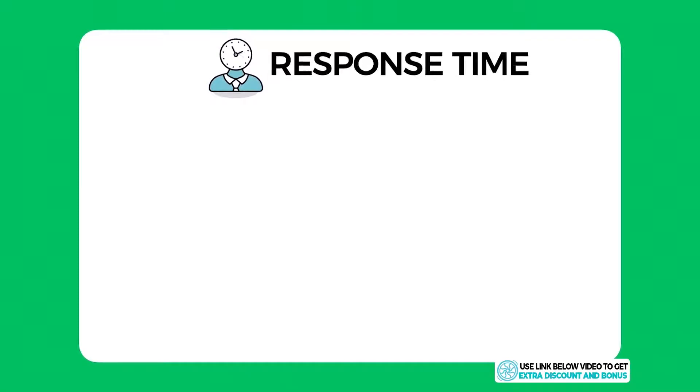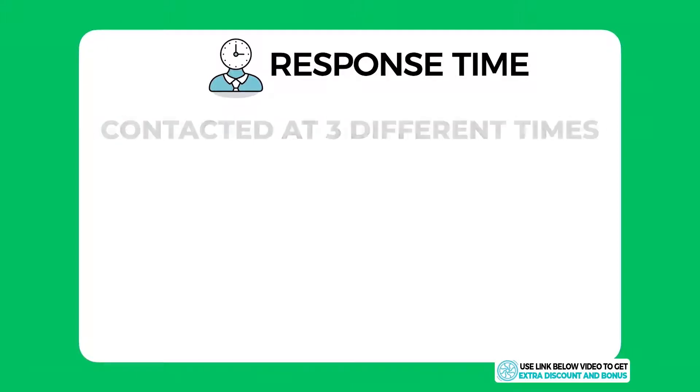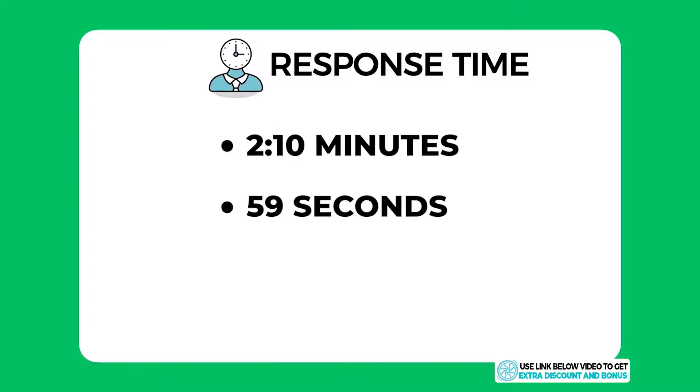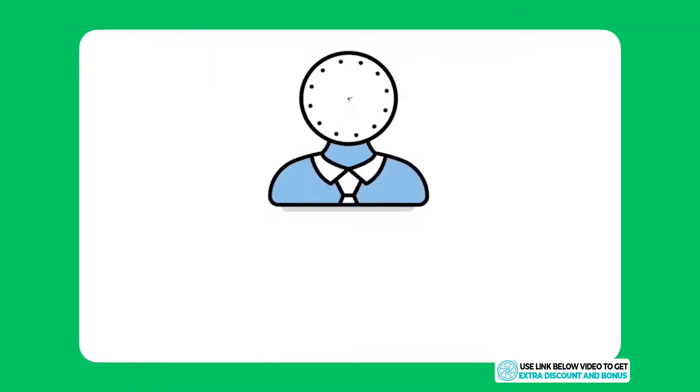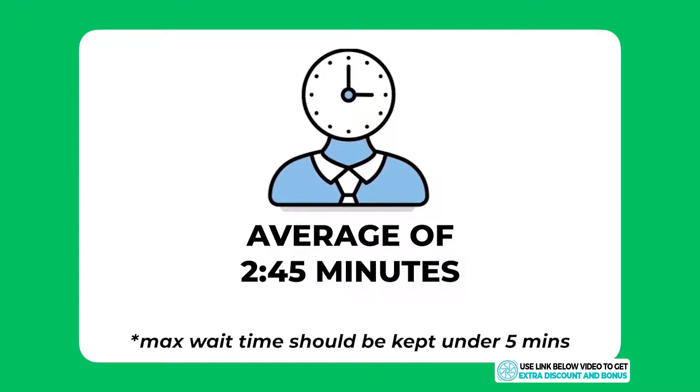Regarding response time, I contacted them at three different times of the day to get an overall average. The three response times were 2 minutes 10 seconds, 59 seconds, and 5 minutes 6 seconds, giving an average of around 2 minutes and 45 seconds — which is certainly more than acceptable and fairly fast. I think the max wait time for any hosting company should be kept under five minutes, which Flywheel passed with flying colors.